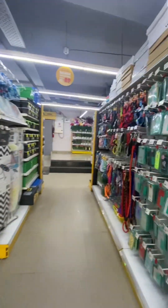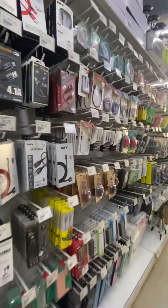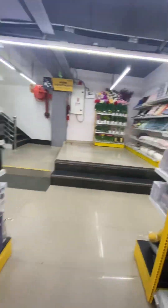In the first section, you get phone cases — island stands and cases. They are very nice. You get data cables here for your iPhone and Android phones.